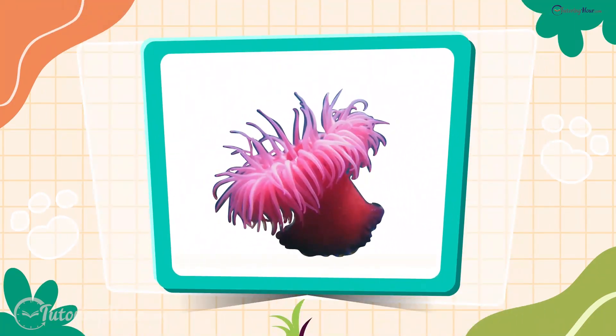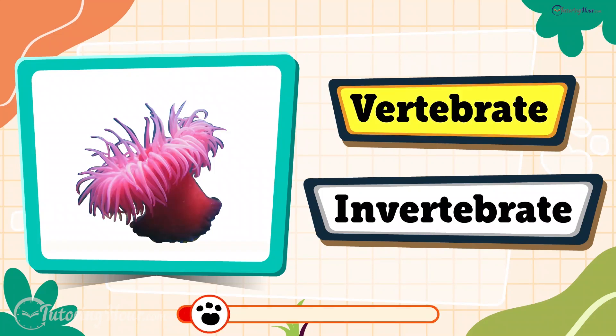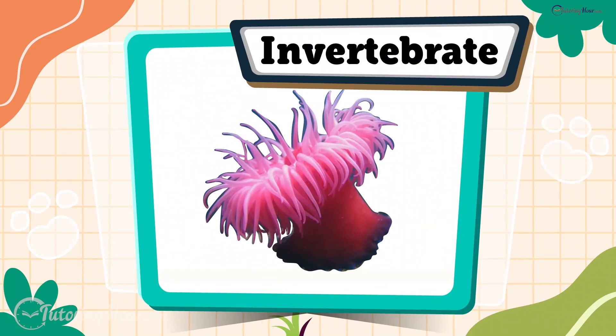What do you think of the sea anemone? Is it a vertebrate or an invertebrate? The answer is invertebrate. Sea anemones are soft and squishy, with no bones but plenty of tentacles to grab lunch.